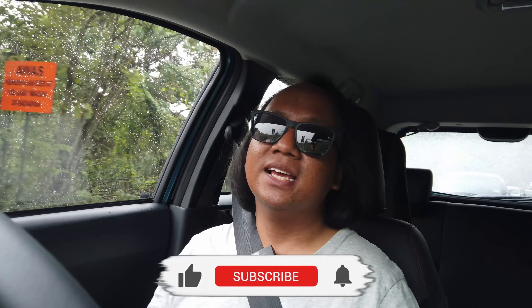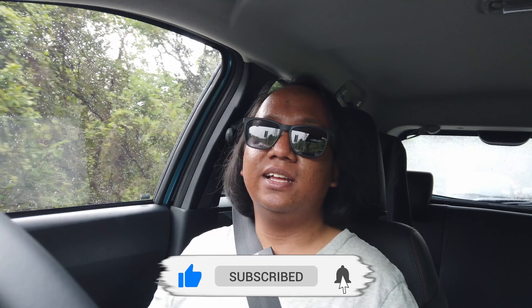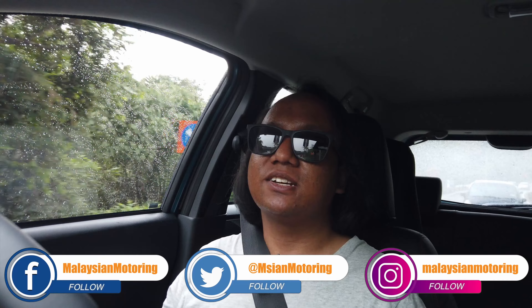That has been our full review of the Produa Axia. If you enjoyed this video, please give it a thumbs up, subscribe to the channel, and hit the little bell icon so you're notified every time we make a new upload. Don't forget to follow us on Facebook, Twitter and Instagram — all the links are in the description below. Thank you so much for watching, we'll catch you in the next one. Take care, stay safe, and jangan bodoh.